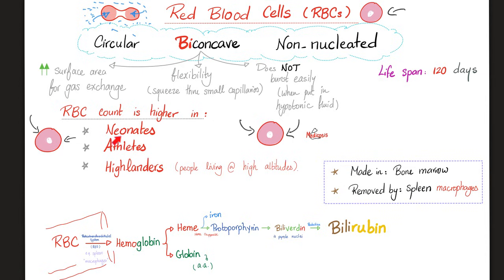Red blood cell count is higher in neonates, athletes, and highlanders — because if you go to high altitude, there is less pressure and therefore less oxygen partial pressure, which can lead to hypoxia. So as a response, your body will make more red blood cells. Who makes them? The bone marrow stem cells. Who gets rid of them after their life cycle is over? The splenic macrophages. Red blood cells contain hemoglobin, which is a globin protein. Hemoglobin is made of heme and globin. Heme is iron and protoporphyrin lumped together — that's why if you have iron deficiency, you can get anemia.